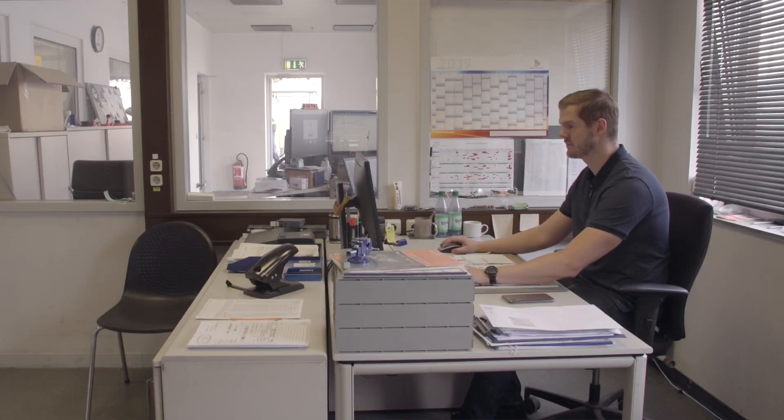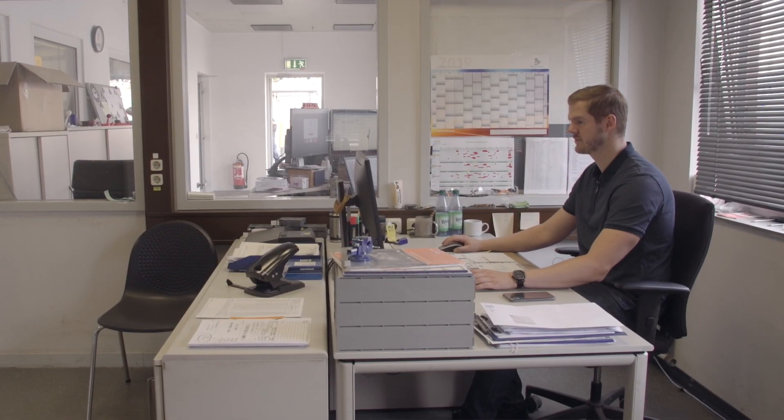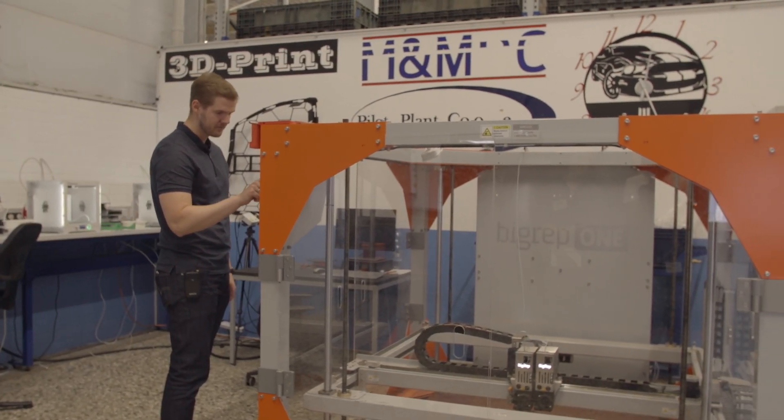Ford invested very early in the first additive manufacturing machines, so we have been printing for 30 years now. That's why we looked for large format machines and found the BigRep 1.